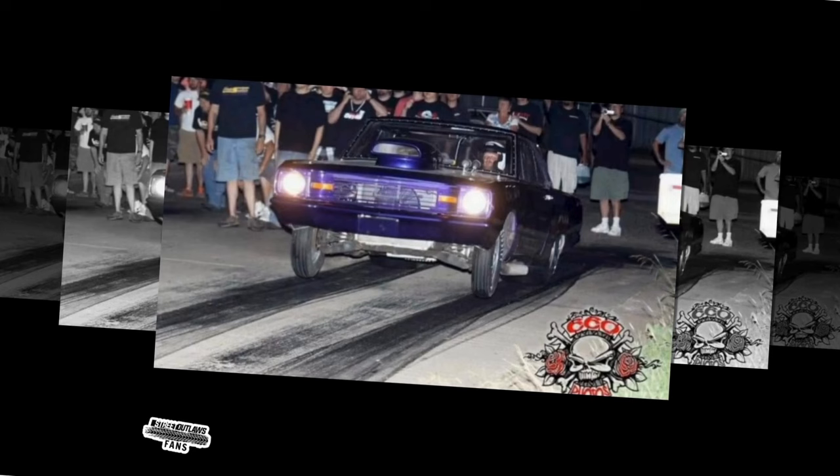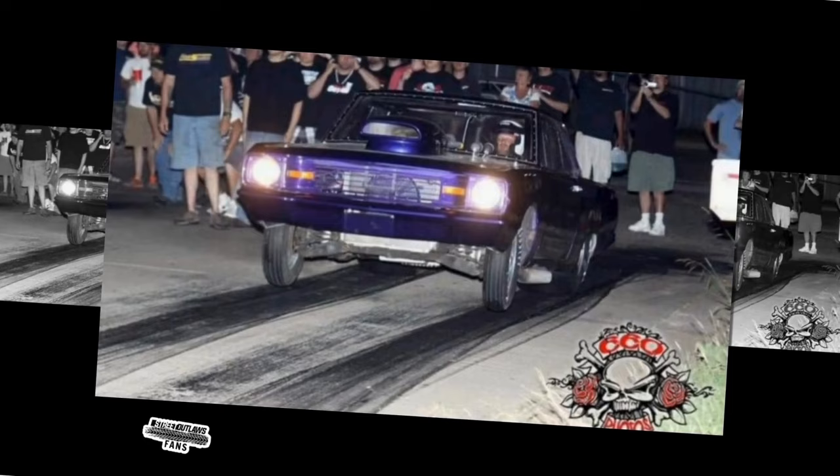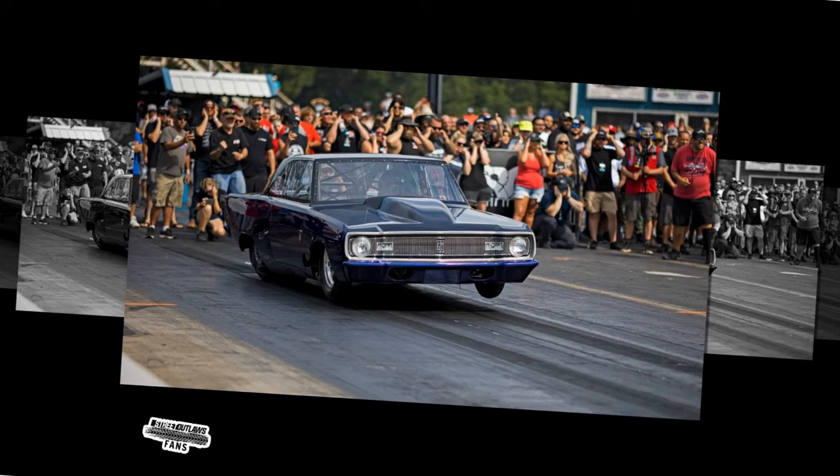What truly sets Dominator apart, however, is not merely his on-track prowess, but the hands-on approach he brings to every facet of his racing endeavor. From tuning and chassis fabrication to crafting bespoke body panels, Dominator stands as a testament to the indomitable spirit of self-reliance in a sport often dominated by external expertise. While many of his peers entrust the construction of their machines to top-tier chassis shops, Dominator remains resolute in his pursuit of autonomy, a decision that resonates deeply with fans and fellow racers alike.